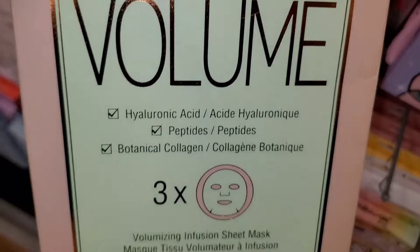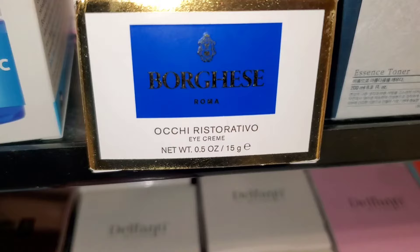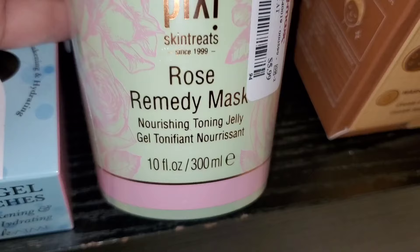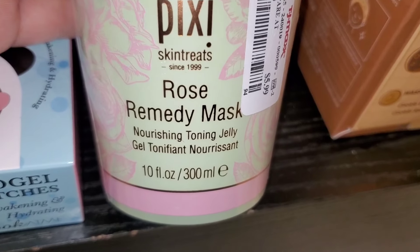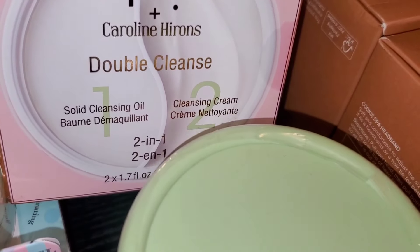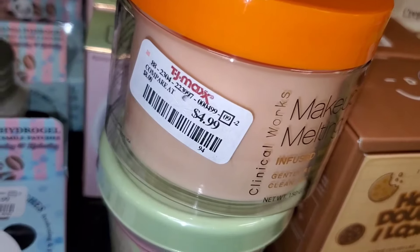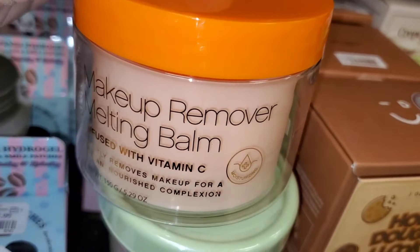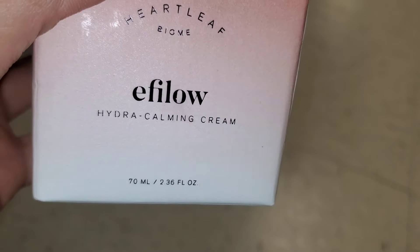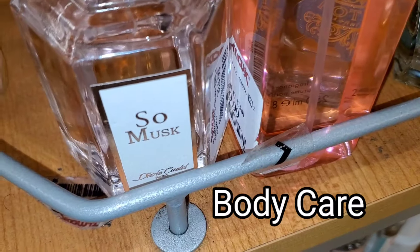They also had a Pixi Volume Sheet Mask set — three in a pack — for $6. An eye cream was new there in really fancy packaging for only $5. Also a Pixi Rose Remedy Face Mask for $5.99, and cleansing cream and solid cleansing oil from Pixi for $7.99. They had this Clinical Works Makeup Remover Melting Balm for $4.99 — nice packaging. Also a Korean brand Hydra Calming Cream new there for $7.99.